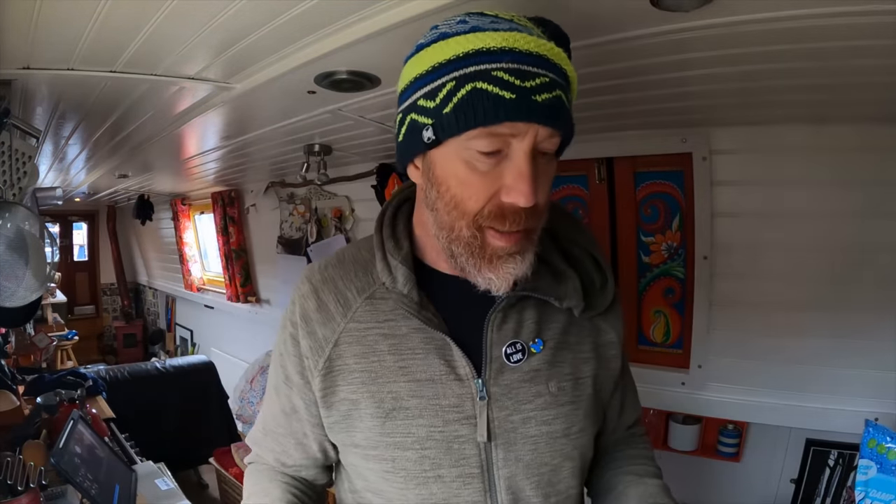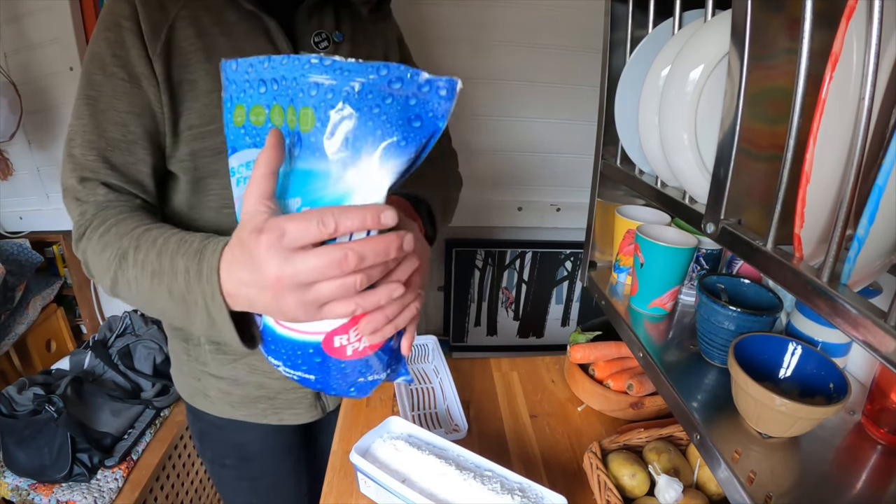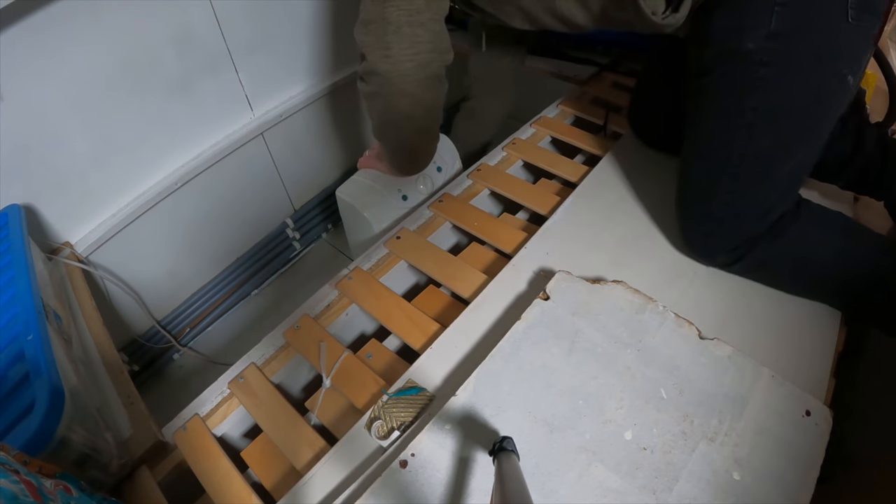One of the biggest things people suggested we needed was a moisture trap. First on the list of how we combat condensation is moisture traps. We've got one under the bed, one in the enclosed wardrobe, and we're going to get a couple more - they're very good for sealed areas like cupboards. We need probably one under the sink and one under the cupboard in here.